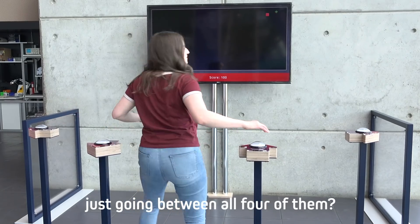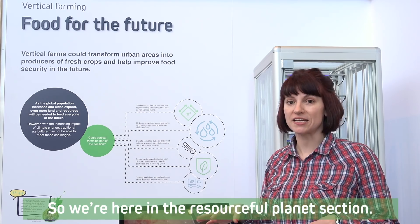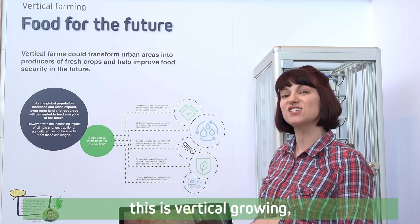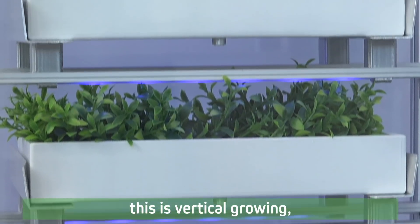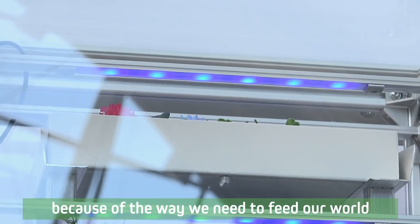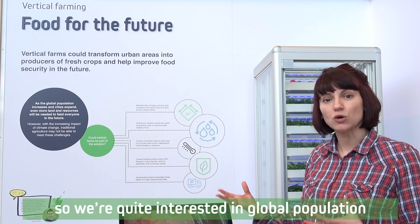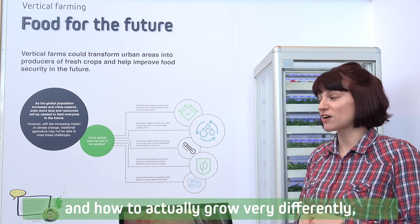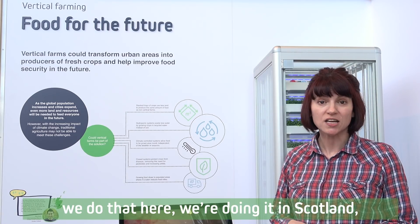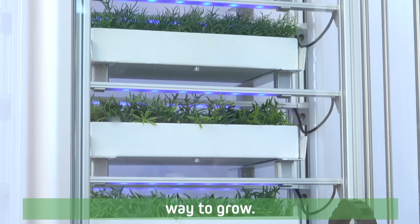We're here in the Resourceful Planet section. I find this really interesting — this is vertical growing, something that will probably become more common because of the way we need to feed our world. We're interested in global population and how to actually grow food very differently. We're doing that here in Scotland, and it's a really environmentally friendly way to grow.